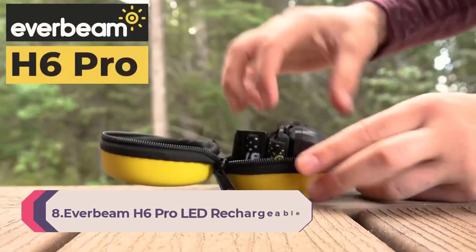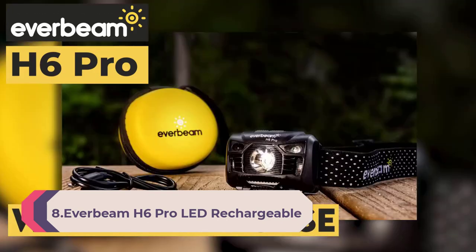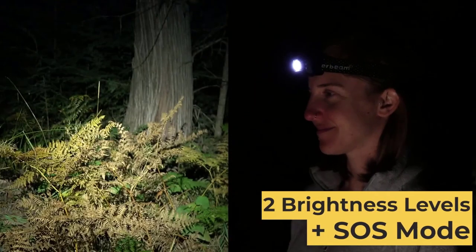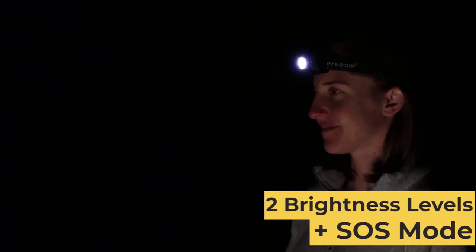Number 8: Everbeam H6 Pro LED Rechargeable Headlamp with Motion Sensor Control. 650 lumen brightness, 30 hours runtime, 1200 mAh battery, USB rechargeable headlight flashlight for camping, hiking, fishing, and work — waterproof torch.